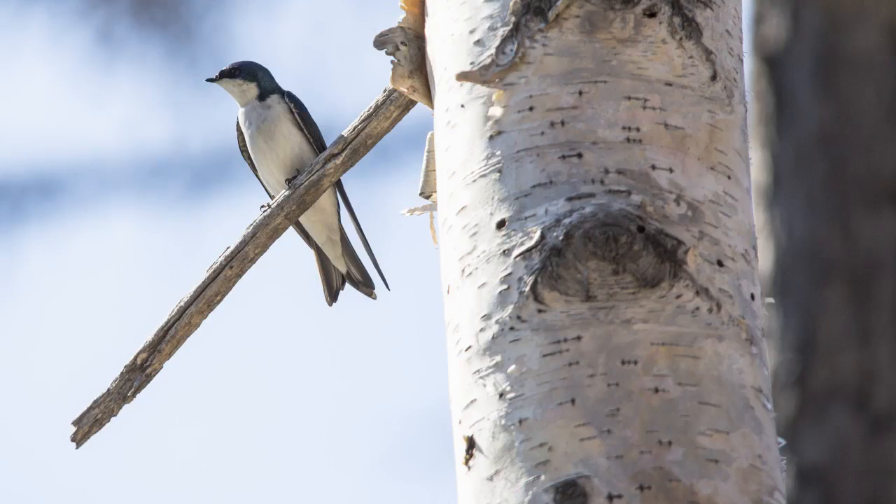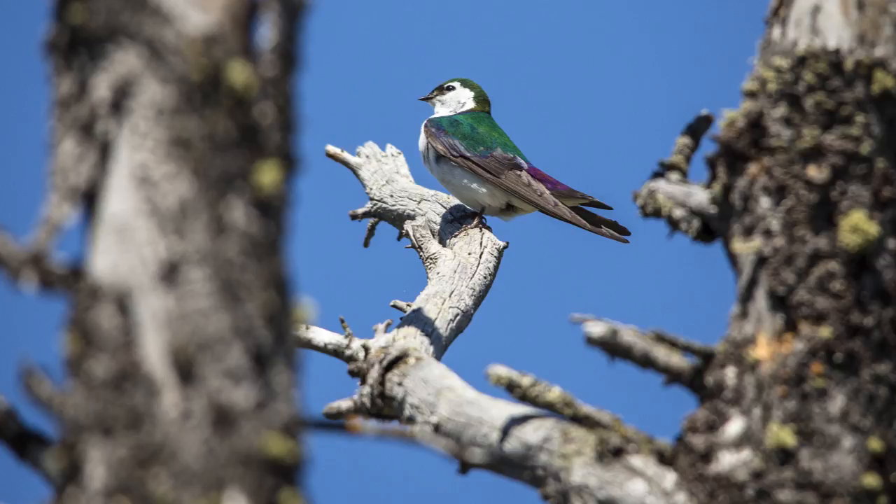Anytime you have snags — that's a standing dead tree adjacent to an open area — that's when you get all the tree swallows, the violet-green swallows. All of these species are insectivores, so they really play an important biological role in our forest.